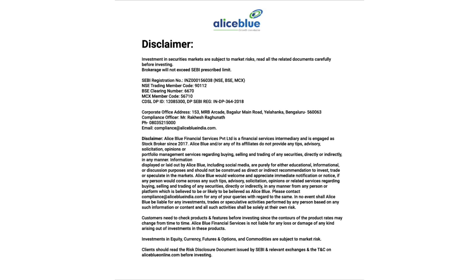Investment in securities market are subject to market risk. Read all the related documents carefully before investing.